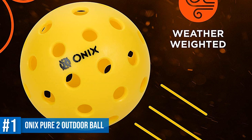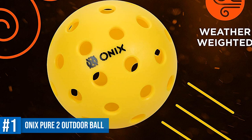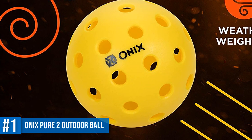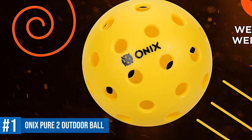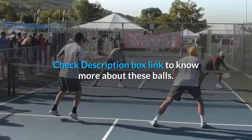The holes are strategically drilled in order to maintain balance. If you are looking for tournament-level outdoor pickleball gameplay, then look no further — the Onyx Pure 2 Outdoor Pickleball Balls should be your top choice. Check the description box link to know more about these balls.